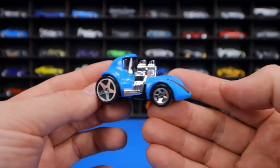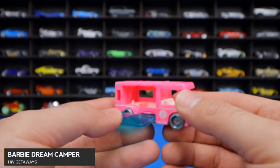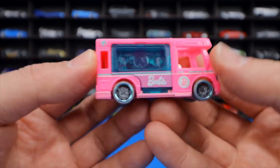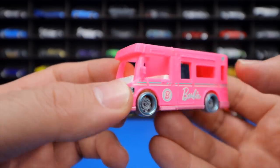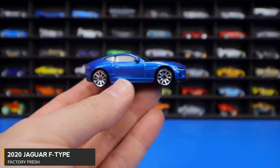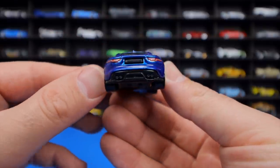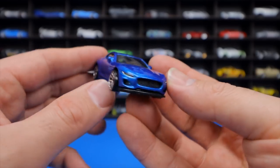The Barbie Dream Camper in pink is a fun casting with a pop-out piece, matching the real Barbie Dream Camper, with 'Barbie' on both sides and a white interior. The 2020 Jaguar F-Type from Factory Fresh is in blue — the original release — with great back-end detail, ten-spoke chrome wheels, and already one recolor.